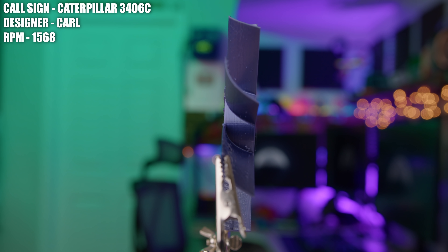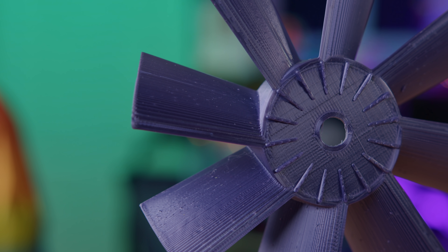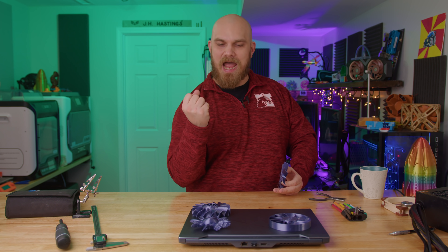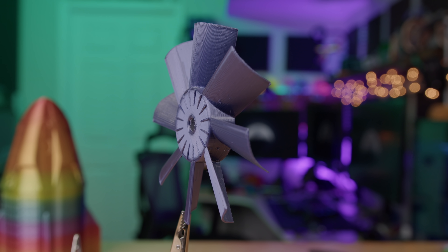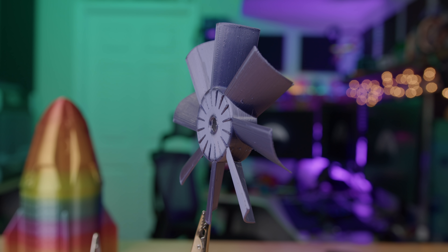This is the Caterpillar 3406C and it was designed by Carl. You might be thinking that is a pretty specific name for this fan — what could that mean? One day, while Carl was working on his semi truck, he noticed that his Caterpillar 3406C engine had a pretty large fan. He turned on the ignition key and when the fan kicked on, he was very surprised at how much power it had. It was at that moment he decided: if it's good enough for a big old diesel engine, it's good enough for a PC. So he took that engine fan and basically shrunk it down to the size of the A12X25 fan body, and we're going to see if this Caterpillar fan is really as good as it seemed to be on that beastly engine.